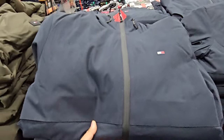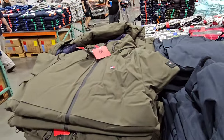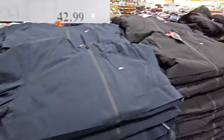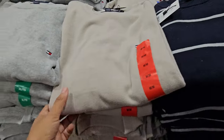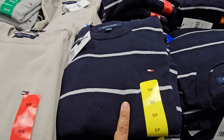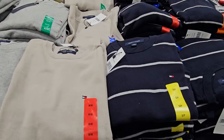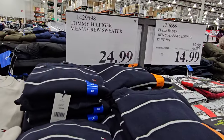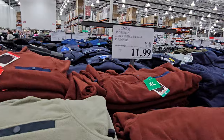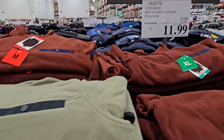They have a nice navy one, a green, and a black. And here are the Tommy crew necks — $25. These are actually really, really nice. I do like the striped one and they do have a simple gray one too. These are $11.99, ends November 21st.